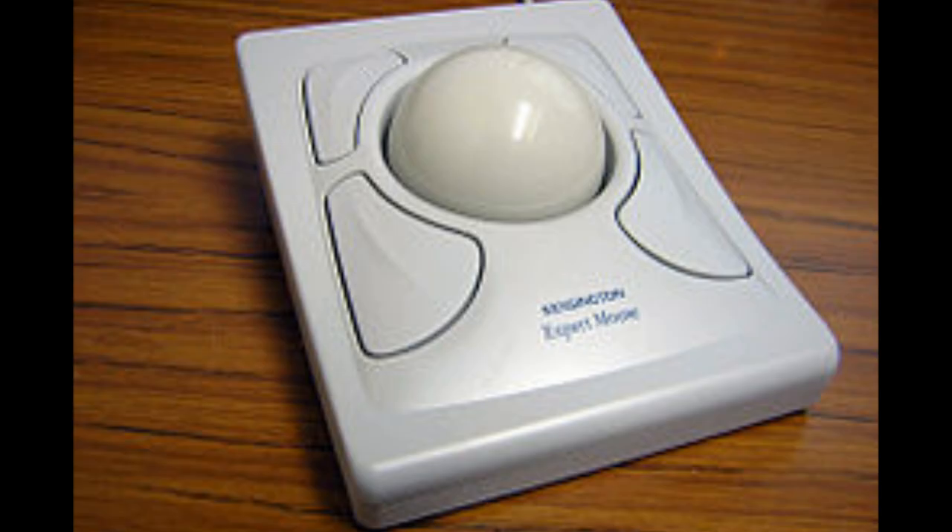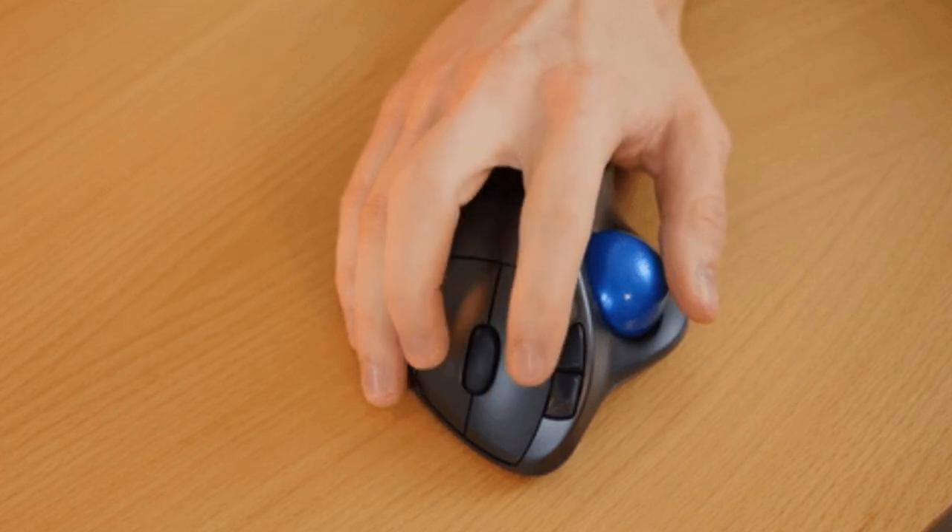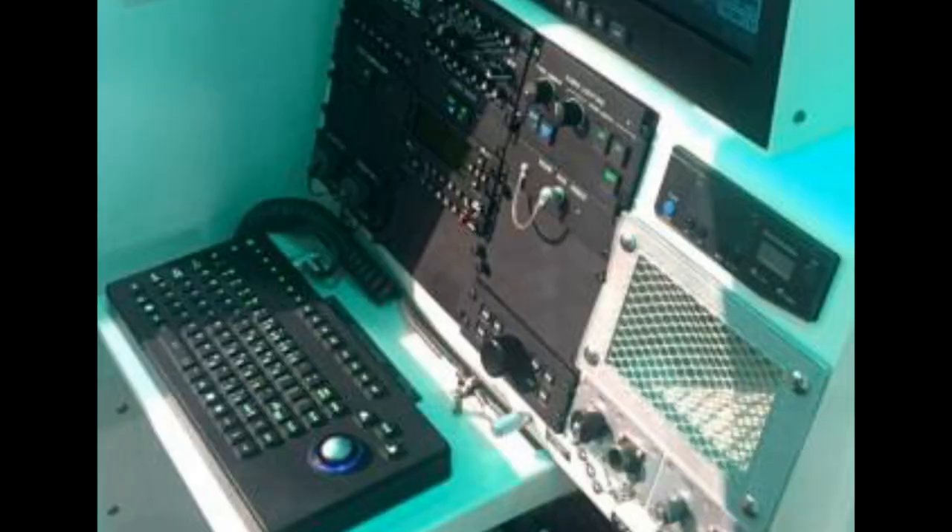Next, we have track balls. Track balls function similarly to the mouse, but with the mechanism inverted. Instead of moving the entire device like a mouse, users rolled a ball with their fingers or palm. This movement translated into on-screen cursor movements, enabling interaction with the computer. Track balls were popular in certain applications such as military and industrial systems, where a mouse's physical movement might be challenging or unsuitable. They offered precise control and didn't require much surface area like the mouse did.